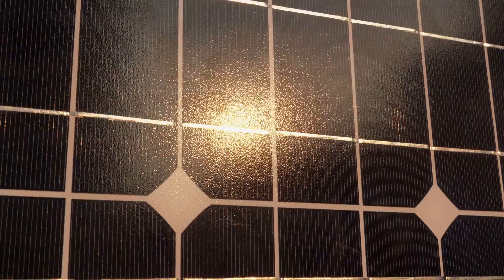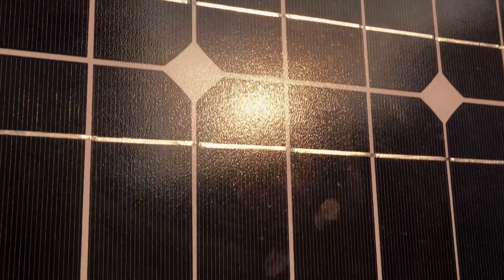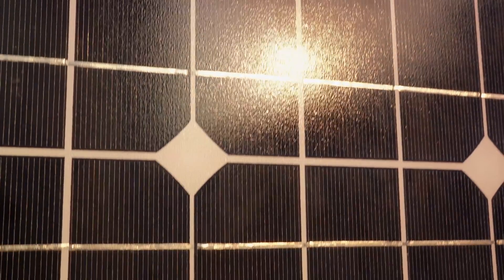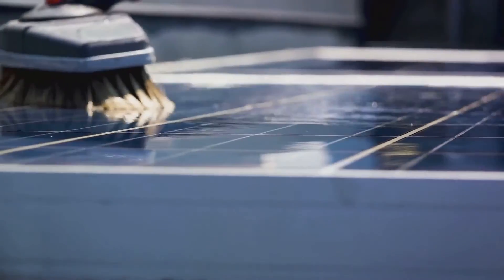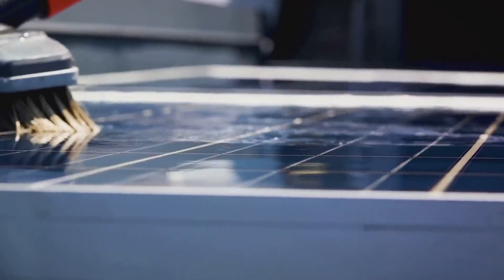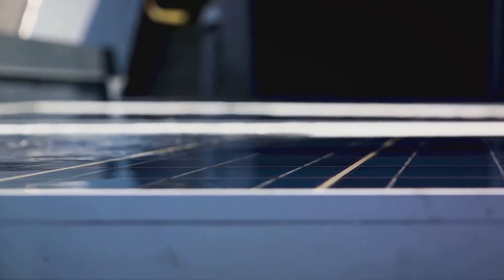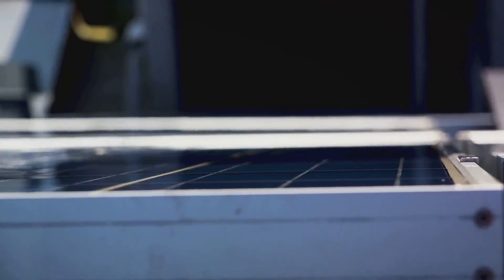Imagine a layer of dust or grime on your car windshield — it becomes a little harder to see through, right? The same principle applies to solar panels. When they're dirty, they can't absorb sunlight as efficiently, and this can reduce their energy production by up to 20%. That's one fifth of their potential energy production lost just because of a little dirt.